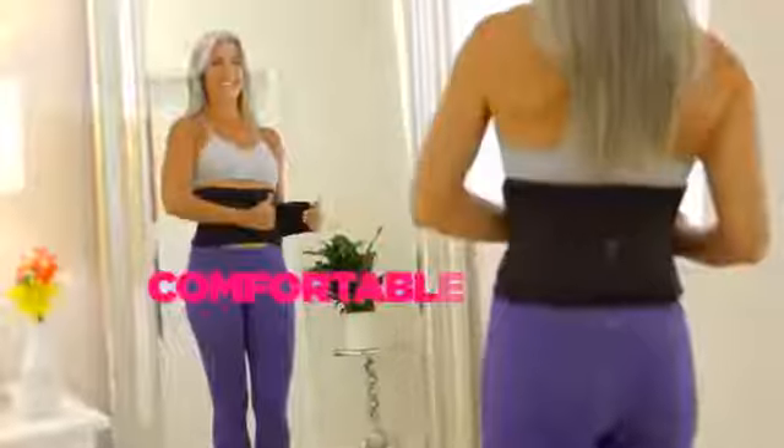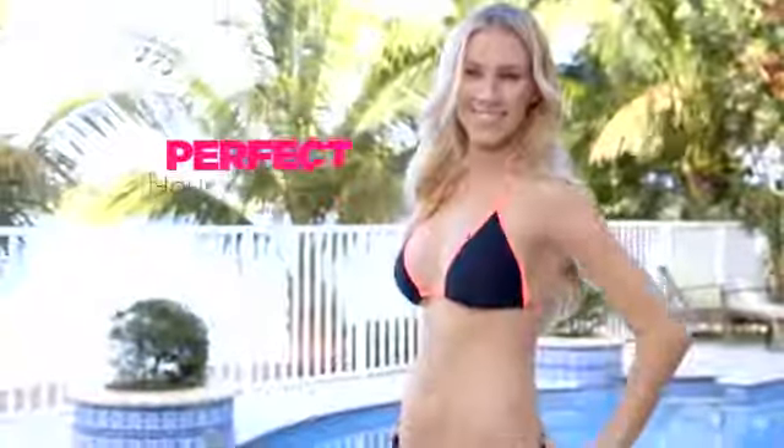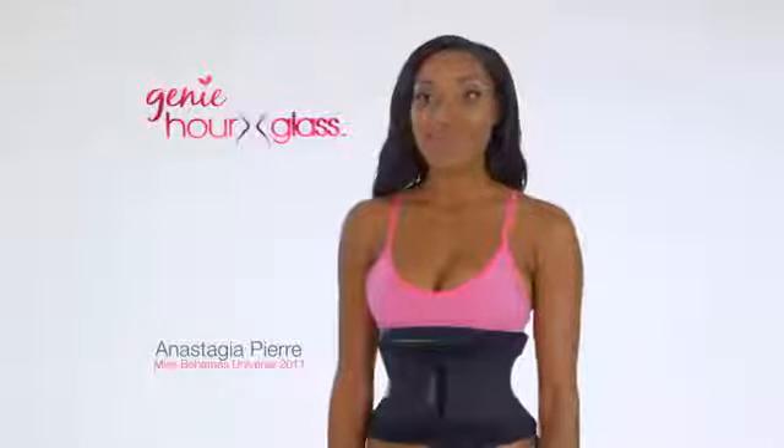Your perfect body in seconds with the Genie Hourglass — the amazing waist training belt that instantly shapes, slims, and trains your waist for a perfect hourglass shape. I love the Genie Hourglass the most. I can wear it underneath my clothes, I can wear it when I'm working out, and it really works.